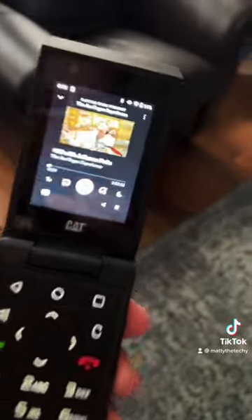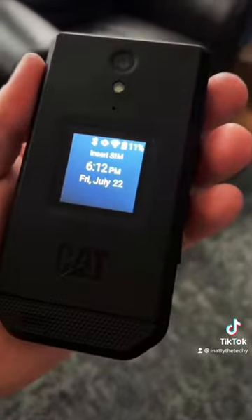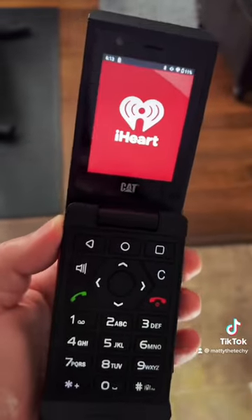I also use Spotify a lot, and as you can see, here's Joe Rogan on here. You can see the video playing and all that — this also works when it's closed. I also use iHeartRadio a lot, and it works when it's closed too.